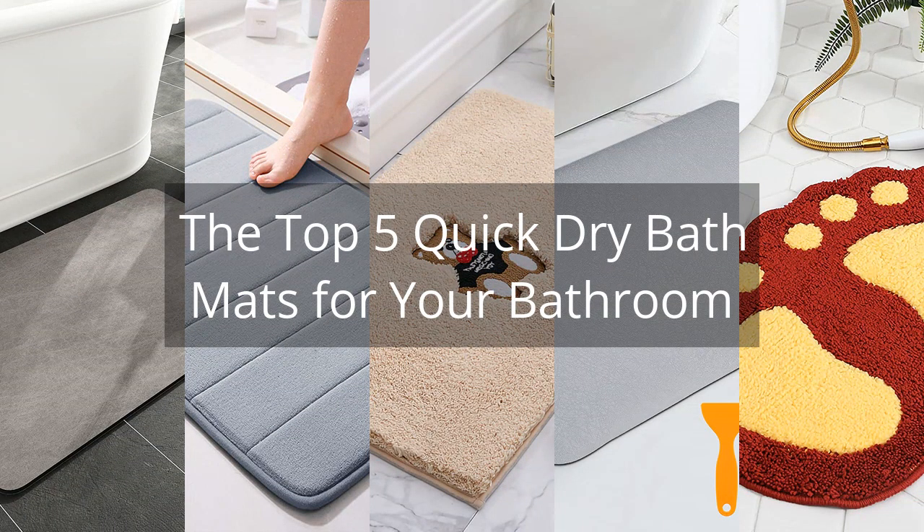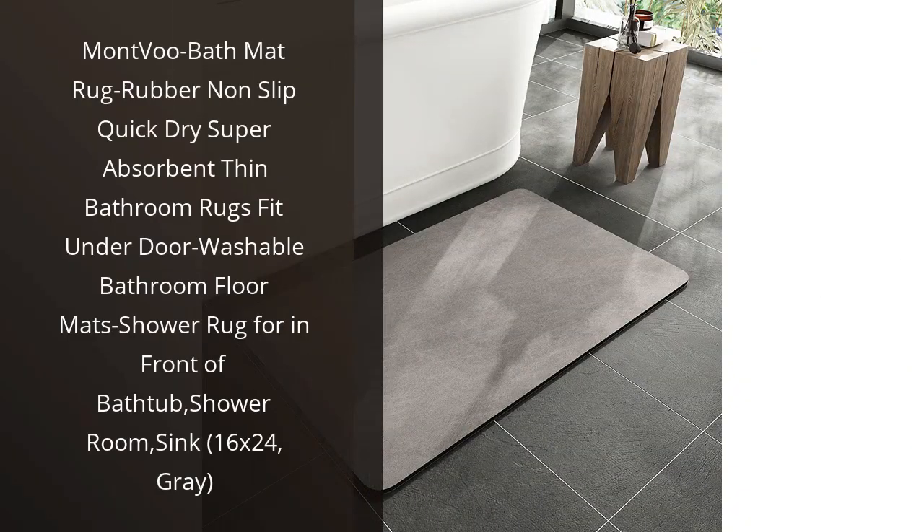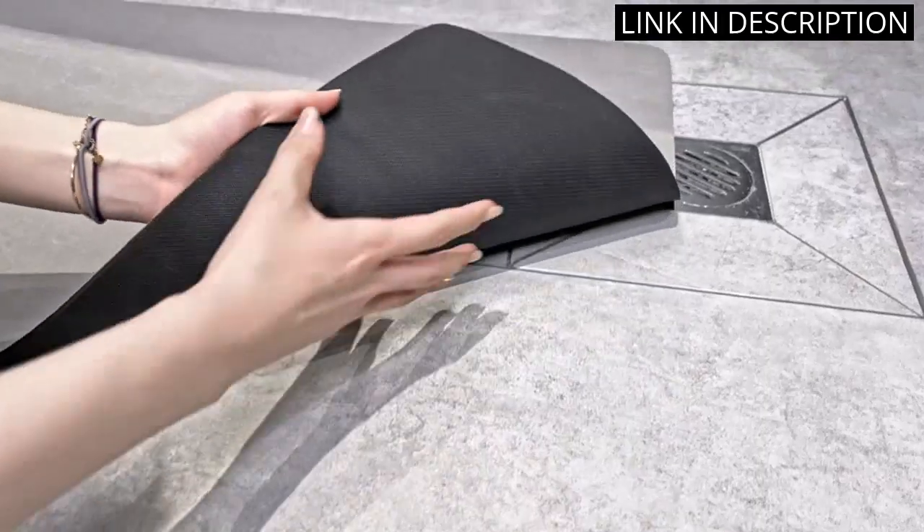The Top 5 Quick-Dry Bath Mats for Your Bathroom. I recently bought the Montvu Bath Mat rug and I'm really impressed. It's made of a really nice rubber material that's non-slip and quick-drying. It's also super absorbent and thin enough to fit under my door.